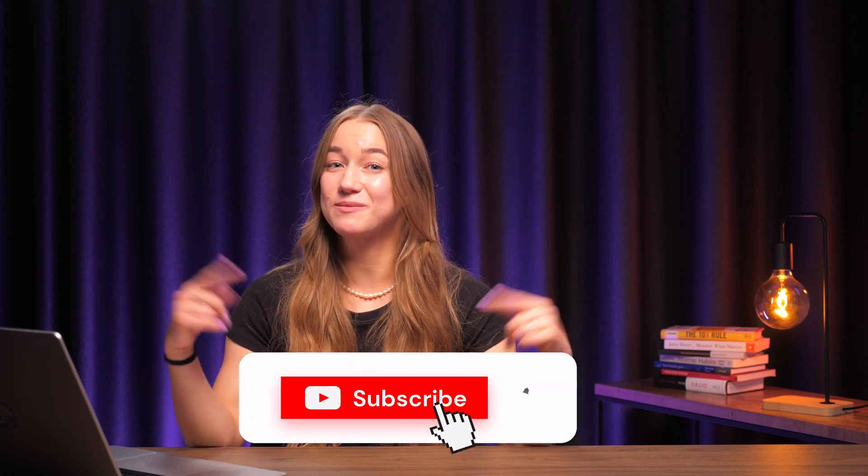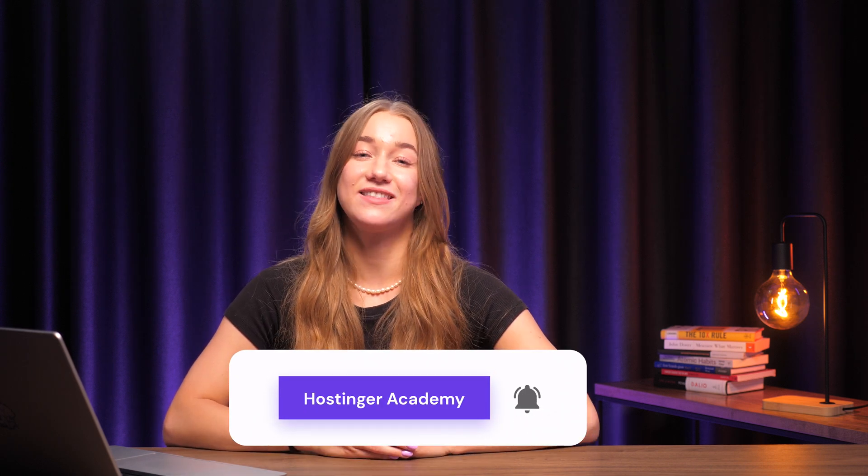So that's how you purchase a domain name — we hope it helps your website become a massive success. Don't forget to share your domain registration experience in the comments; we'd love to hear your feedback. If you enjoyed this video, hit the like button and subscribe to Hostinger Academy for more helpful videos. Thank you for watching, and I'll see you in the next video.